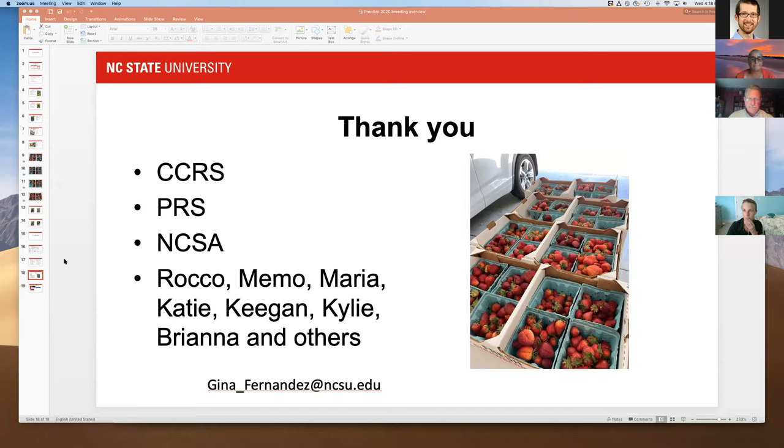Thank you very much, Gina. Our next speaker is Hannah Buruk, who will talk about insects. While slides are loading, feel free to put specific questions in the chat box.